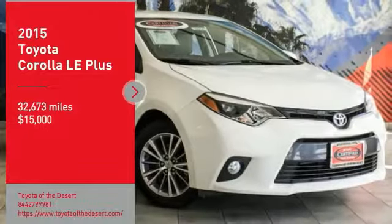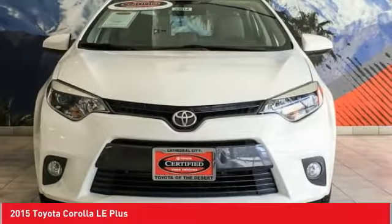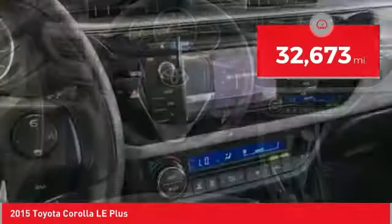Make a great choice today with the 2015 Corolla. The Corolla is still a great option for those who want dependability, comfort, and value, and is priced below $15,000. This vehicle has less than 35,000 miles.